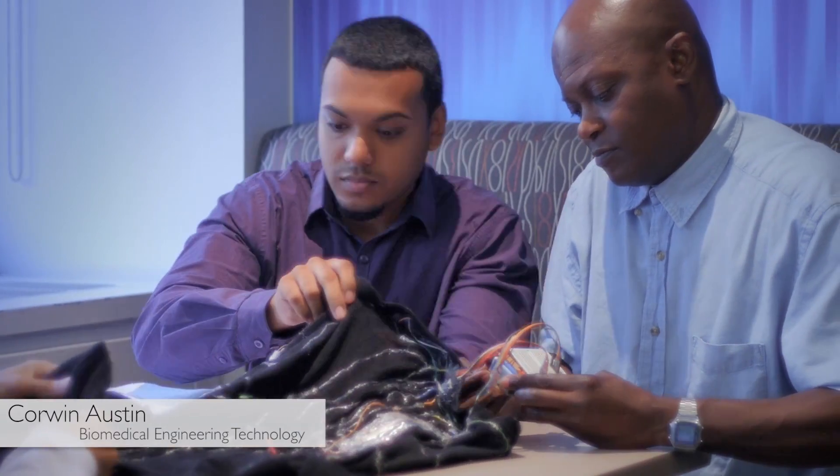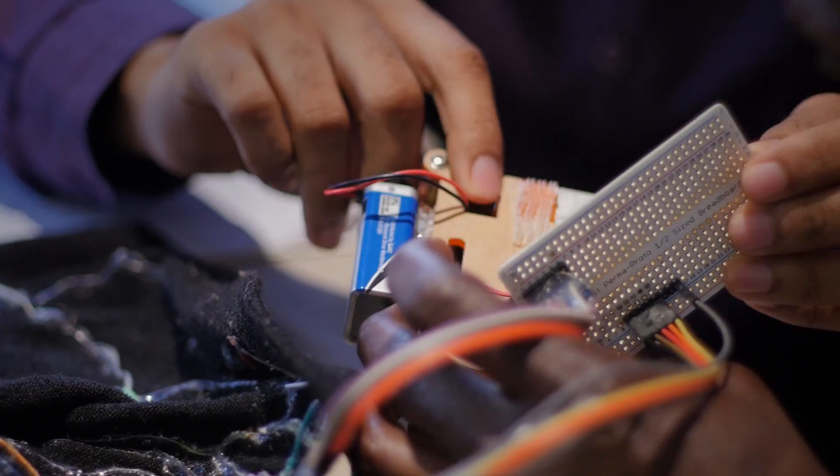It consists of five flex sensors and five vibrating motors. A signal is sent directly through your movement to the flex sensor, and once the flex sensor bends, the vibrator motor vibrates.